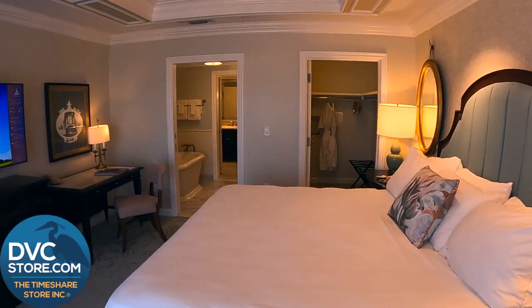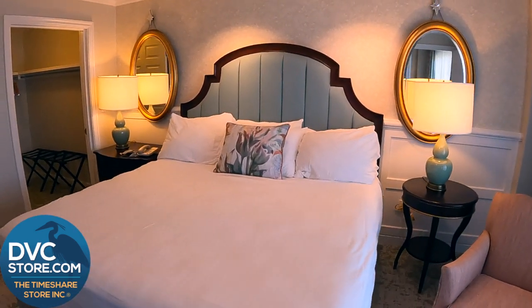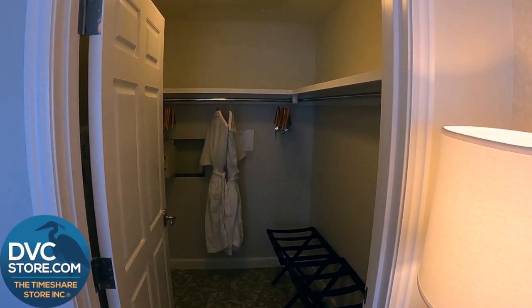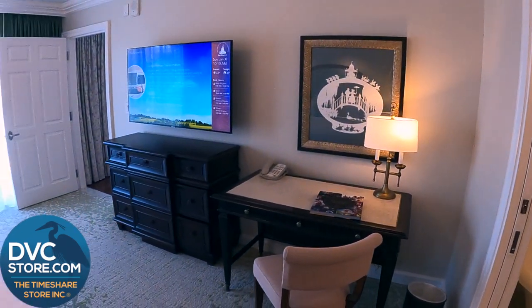And then over here you can see this enormous closet. You could put everyone's luggage in here and not have it in anyone's way. Beautiful robes, a safe, plenty of space in there. So a nice look at the master bedroom.